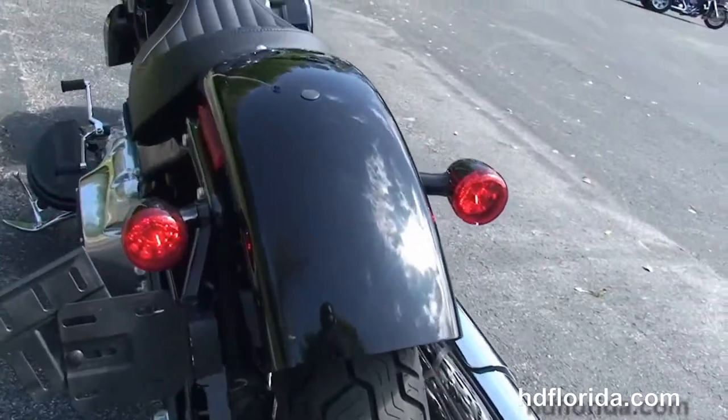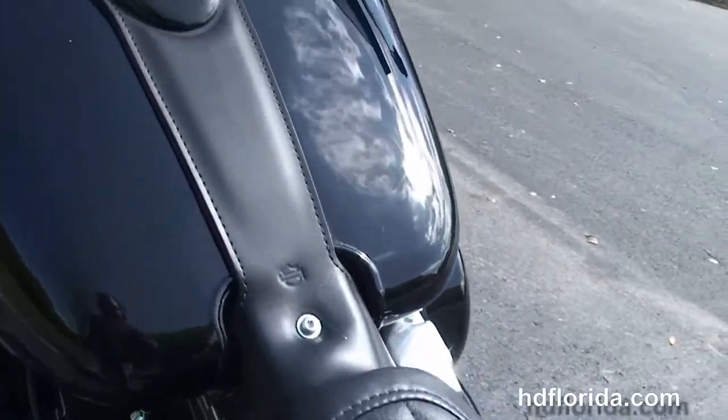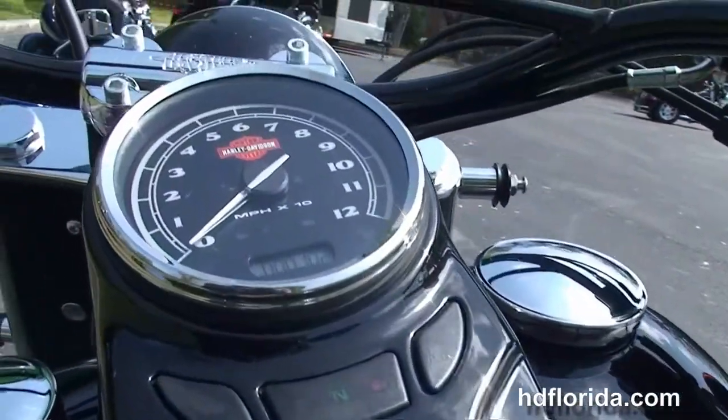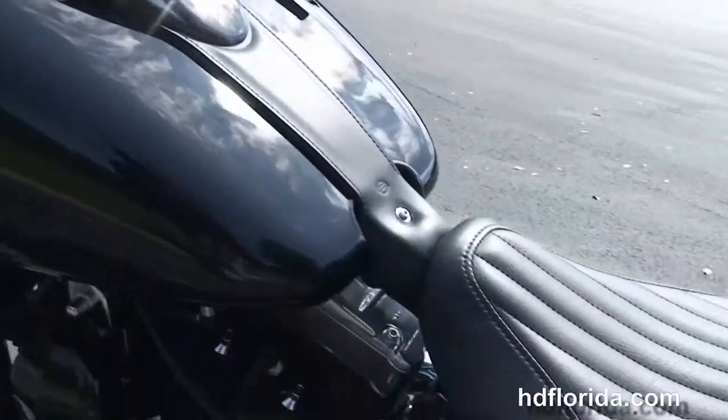Chopped rear fender, integrated stop-tail turn lights, and a breakaway license plate frame. The tuck-and-roll stitched solo seat. Black cat's eye instrument cluster sitting on top of the tank and the Hollywood-style pull-back bars with cross-beam out front.